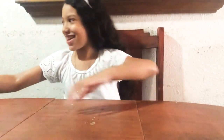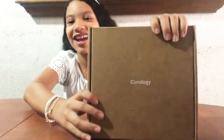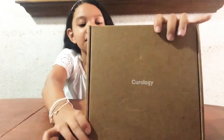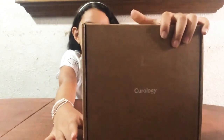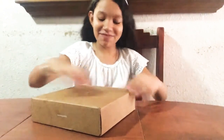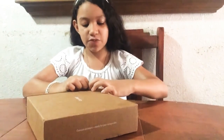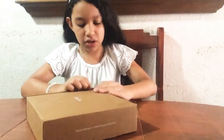Hey guys, welcome back to another video. So today I'm going to open this Carology skincare — it's for my brother because I think he has a bunch of pimples, so that's what I need to do. Now I have to open this up from the site, so it's a bit hard to open.